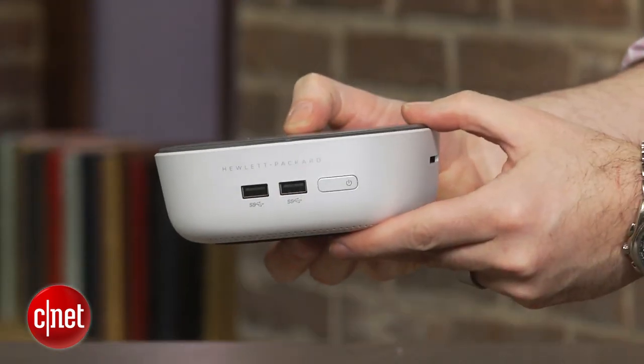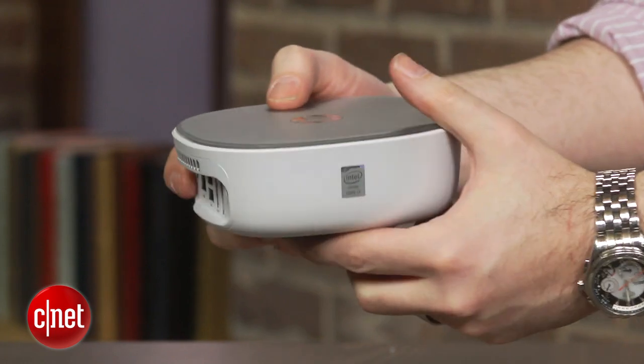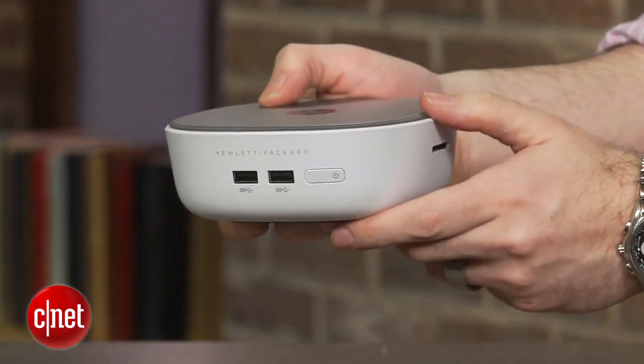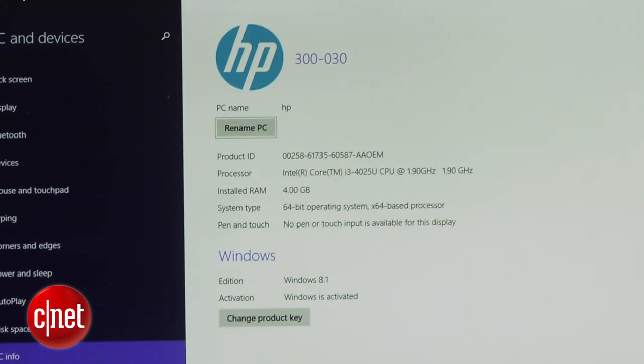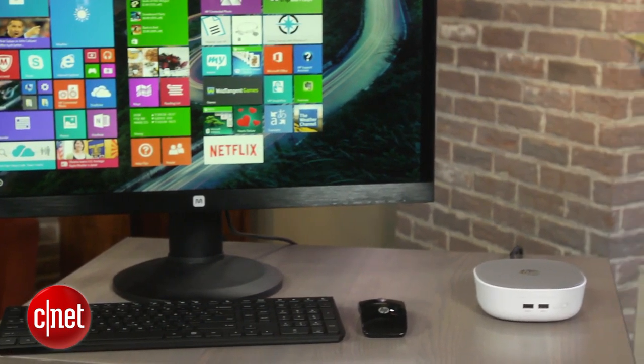This starts off very low-end for about $300 or a little bit more — you can get a Pentium processor. We have an upgraded version right here with an Intel Core i3 and a one terabyte hard drive, so that's fairly hefty considering this thing costs $479.